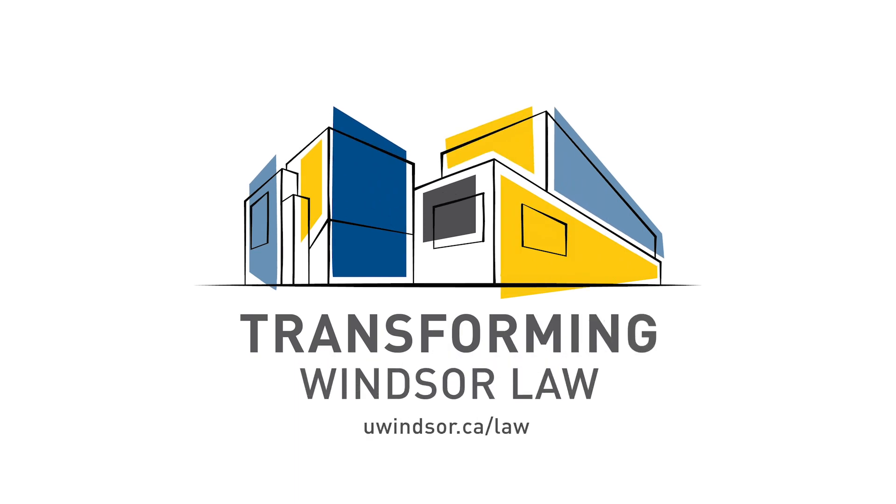Your donation to the Transforming Windsor Law campaign will support ongoing renovations to the Ron W. Ianni Faculty of Law Building. With your help, law students of today and tomorrow will be welcomed, learn and excel within our world-class facility.